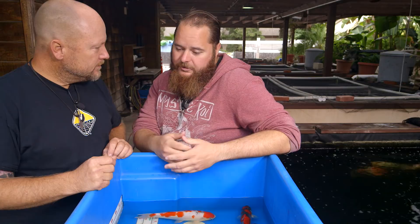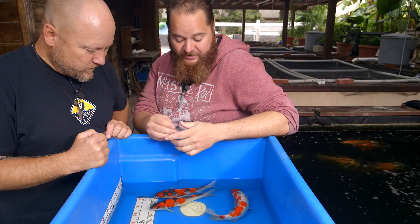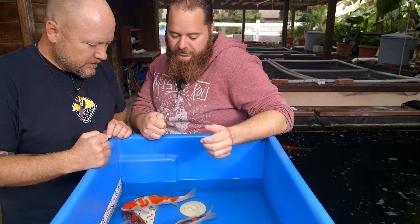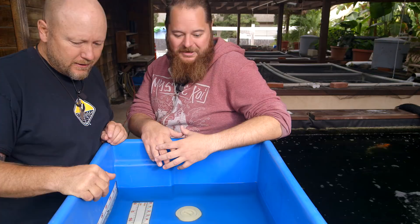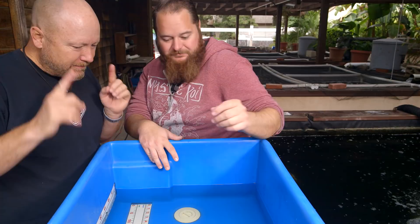Although goshiki have been around for a while, breeders haven't been focusing on conformation as much because there's so much going on in goshiki. Certain breeders are focusing on color and pattern, other guys are focusing on size, and others on non-reticulation inside the red. And we haven't even talked about this third goshiki yet.